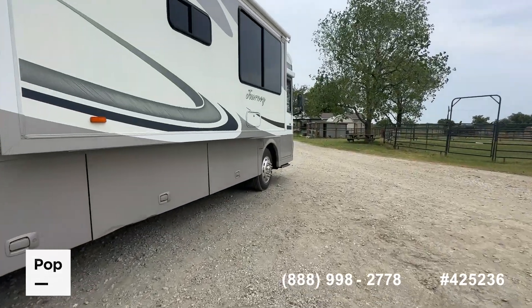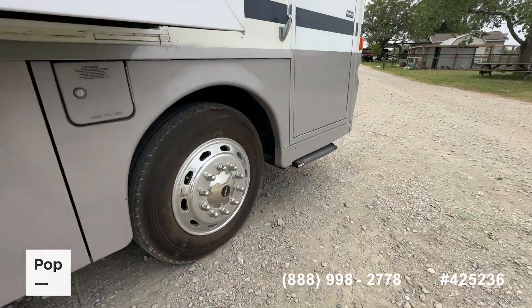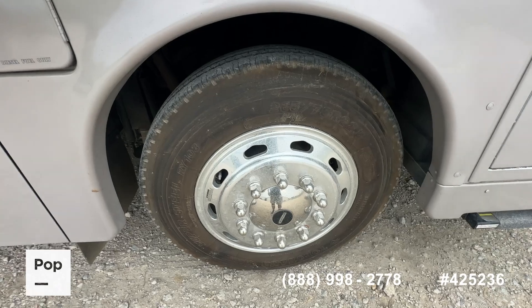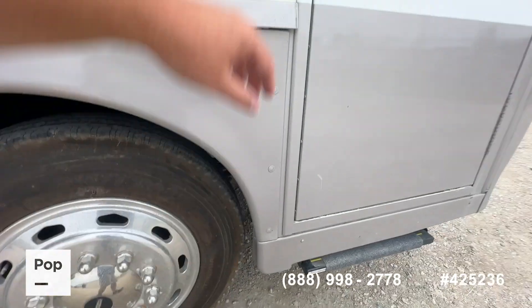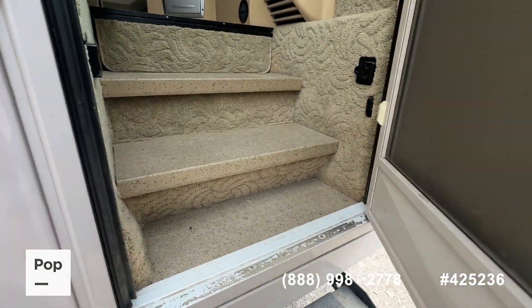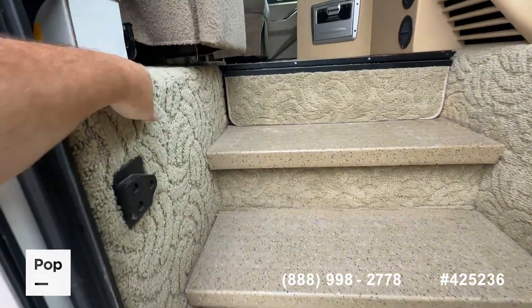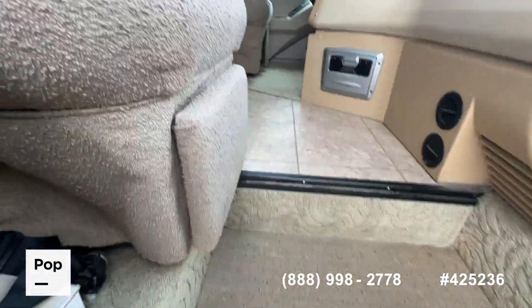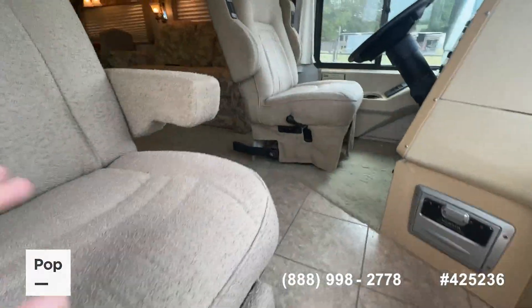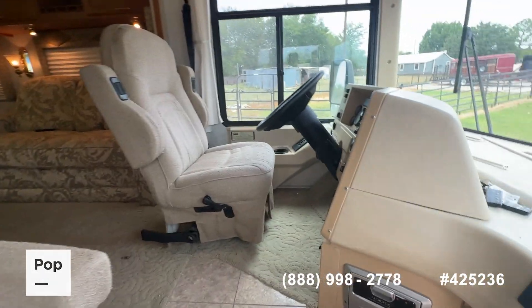As we make our way toward the interior, we've got a matching set of Yokohama tires. We'll update the date codes in the ad — we believe the tires are about three years old; they certainly don't have many miles on them, look really good, and are not cracked or weather beaten. In this vintage of RV, Winnebago used a berber-style carpet which is still all original in this RV and still looks really good here in the stairwell. As you come into the RV, you've got some nicely bolstered passenger and driver seats that swivel to turn into the living room.